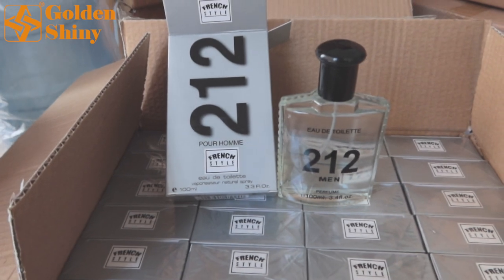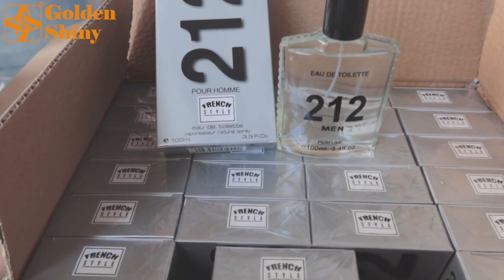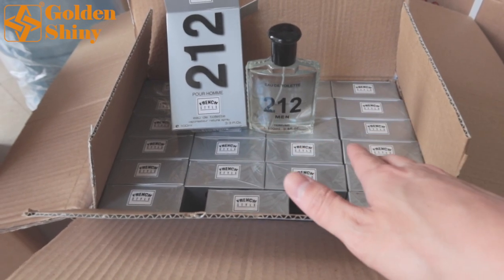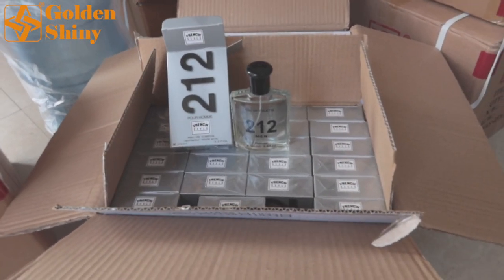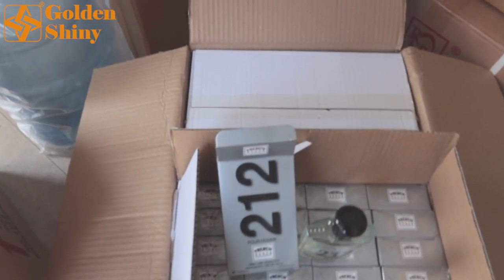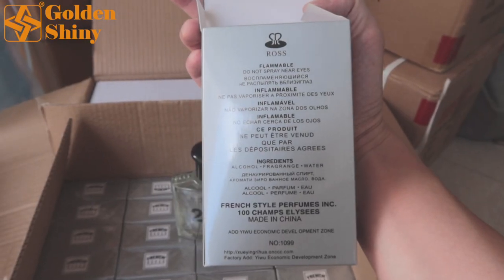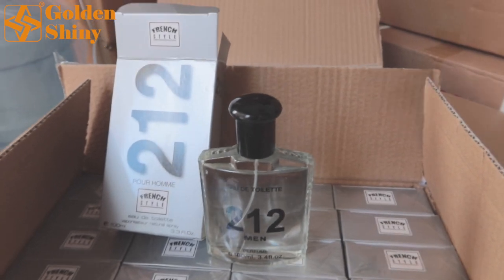Next one is the 212 silver perfume box. We have four inner boxes, each with 24 pieces per inner box, totaling 96 pieces per carton box. There is also the dimension on the box. The silver box has English description since this is for export. Now let's check the next perfume — black glass with a silver box, also BOOS brand. We have eight inner boxes, each inner box 12 pieces, so 96 pieces per carton box. We ordered three carton boxes for this black design.